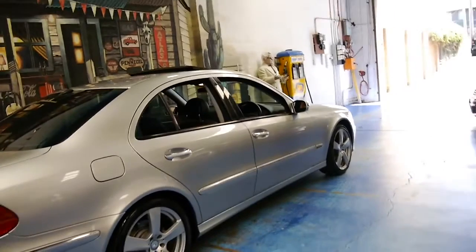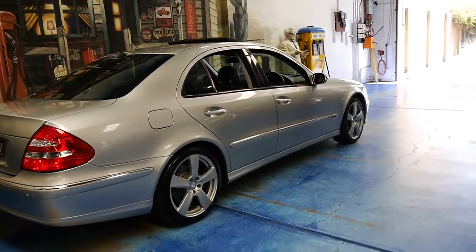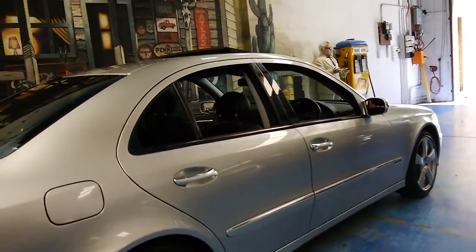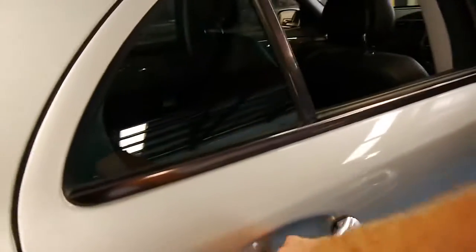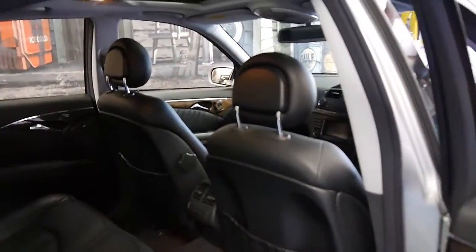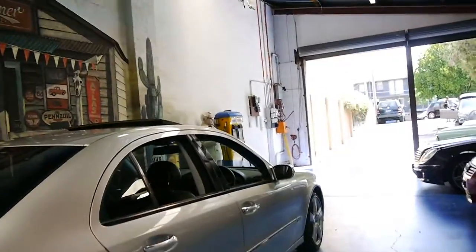It's got the very nice five-spoke alloy wheels which are actually available on the newer series W212. This car is a W211. It's got some very nice Pirelli tyres, and Circon Silver with black leather interior is a very good colour combination, especially when these cars get of age — they don't show all the little marks and things like darker colours do.